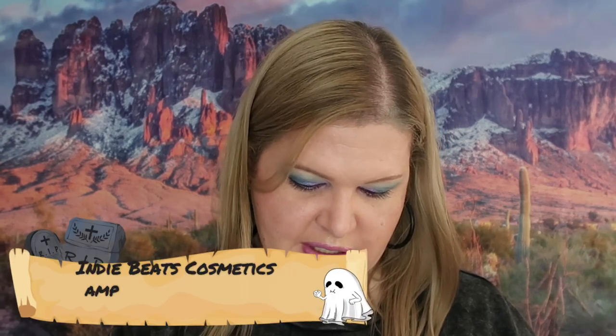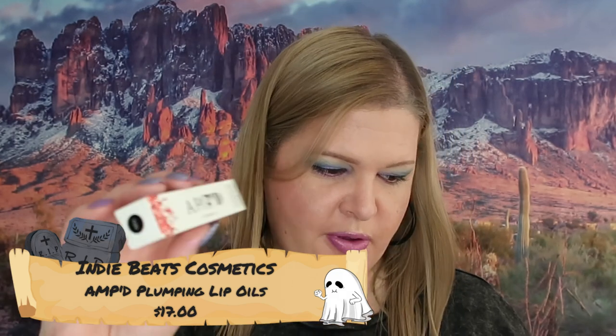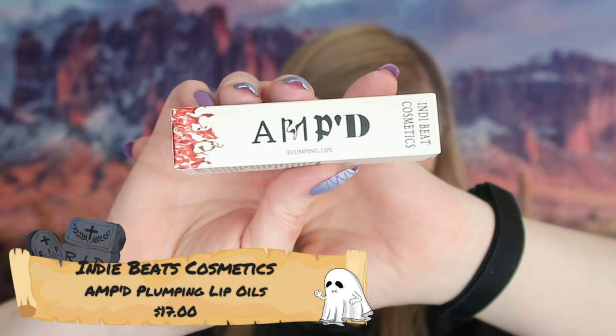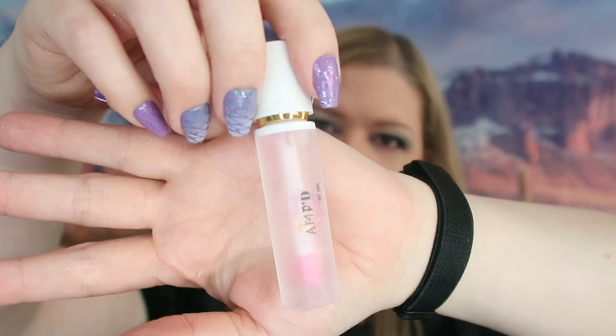The next thing we got is Amped Plumping Lip Oil from Indie Beats. This retails for $17. I don't typically use a lot of lip plumpers — I don't really need it — so I think this might go into my bin as well. I'll give it away. I really don't need lip plumpers.